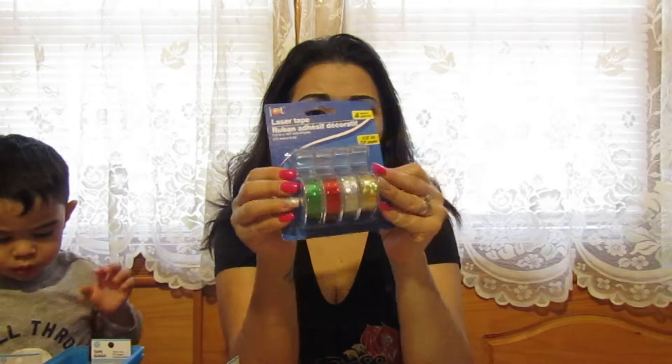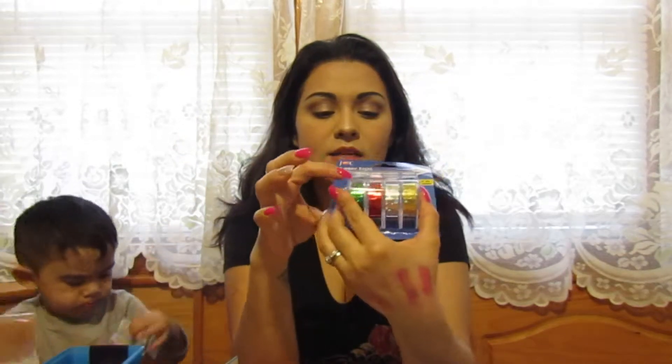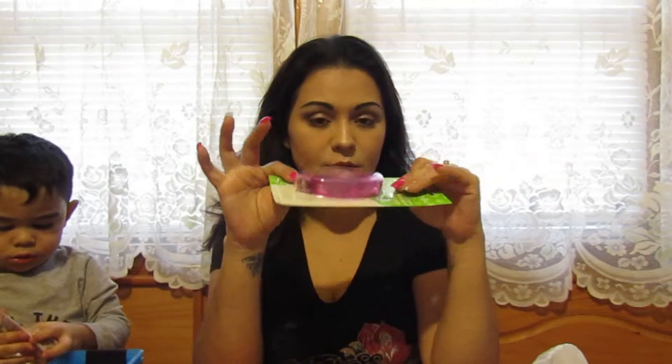I also found more washi tape — a whole four-pack with colorful designs. I still don't know exactly what I'll use them for, but they're really cool and colorful and I can definitely find something to do with them.